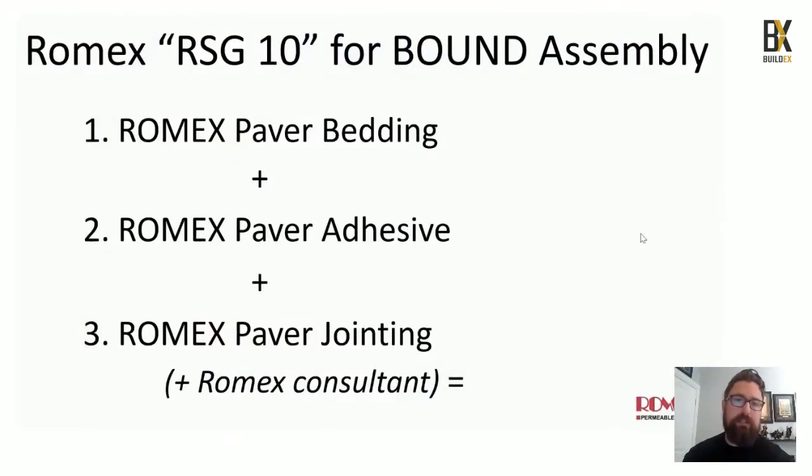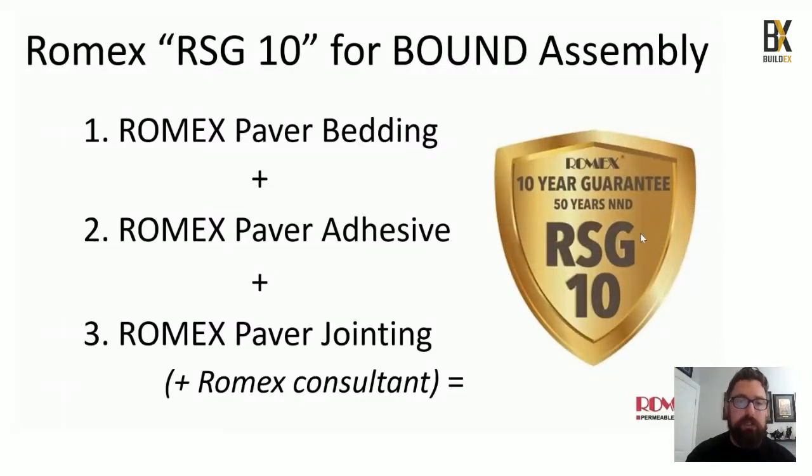The Romex System Guarantee — RSG10 — means Romex paver bedding, Romex paver adhesive, and Romex paver jointing, plus our free Romex consulting service. This combination gives you a 10-year warranty that we guarantee with a 50-year life expectancy.